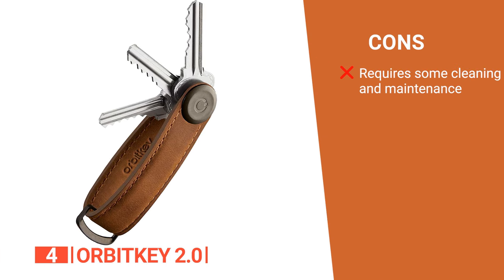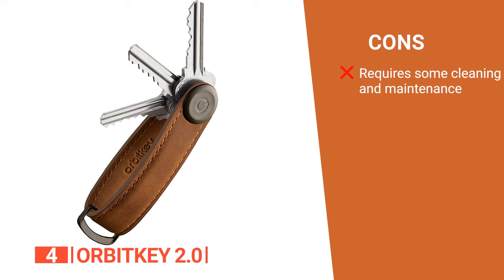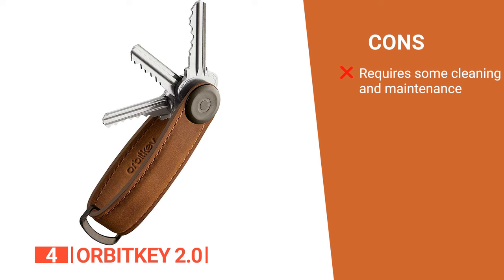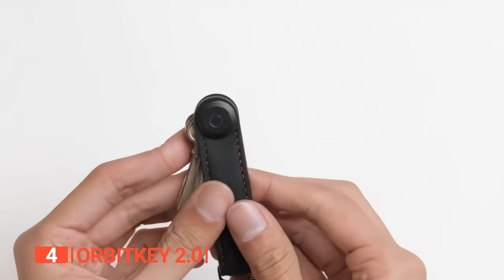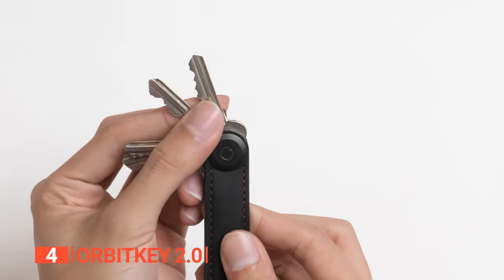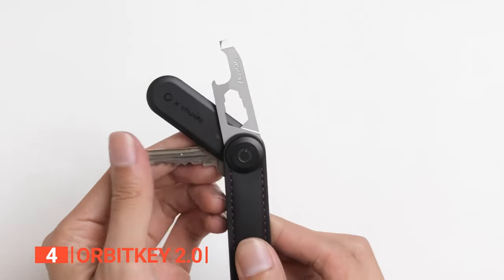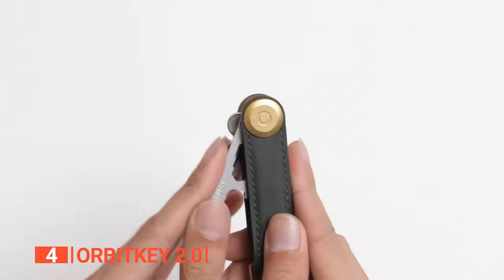However, it requires occasional care to preserve its appearance, which may be a consideration for users who prefer low-maintenance materials. The Orbit Key 2.0 is a stylish solution for individuals seeking to declutter their keys and add a touch of sophistication to their everyday carry.